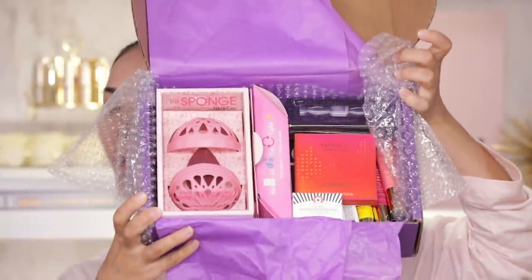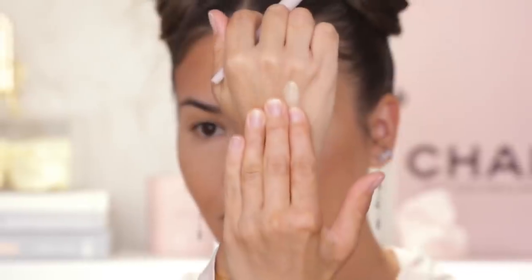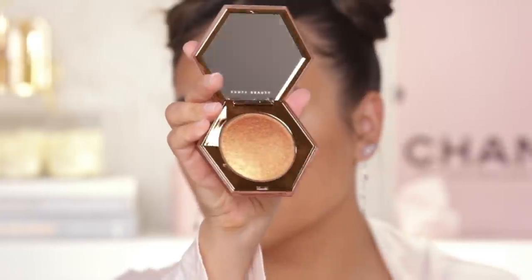Hey guys, what up, Myriam here, welcome to my channel or welcome back. In today's video I'm gonna be reviewing some of the latest makeup releases, talking you through all these new products and find out whether they are good or not.